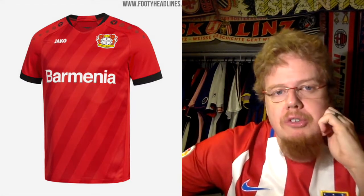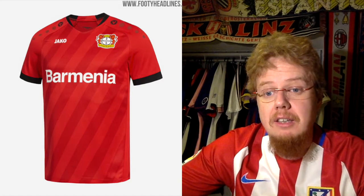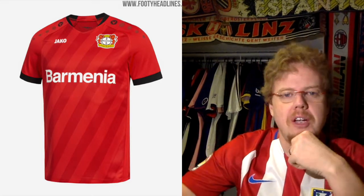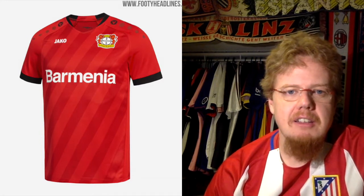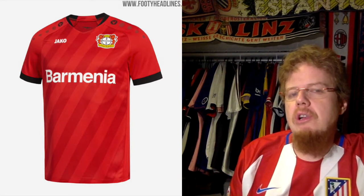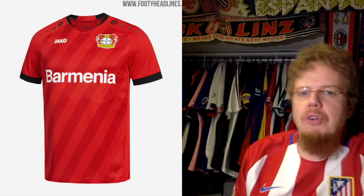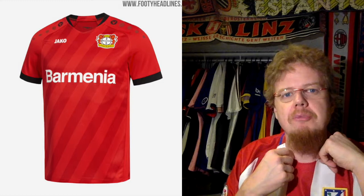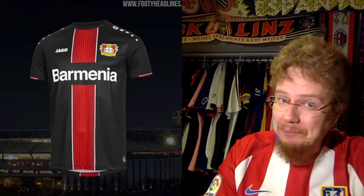Next team is Bayer Leverkusen, who we already discussed in the Bundesliga jersey review. Their home jersey looks definitely more Leverkusen than previous seasons. For me, Leverkusen should play in red with some black accents, and that's what we have here. The sponsor branding runs down the sleeves in a kind of circus style, which I find an interesting accent. I like the slightly classic look with diagonal stripes — it's a strong jersey that maybe lacks a little excitement, but has a real 80s feel. Seven stars.